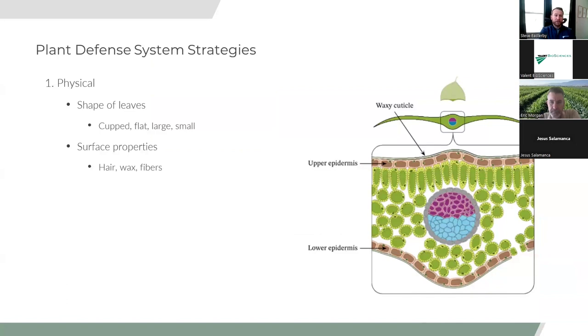Physical defense is very straightforward — it involves the physical aspects of the plant itself: the shape of the leaf, how thick the waxy cuticle is, whether the leaf is cupped or flat. These traits have evolved to maximize photosynthesis and also to fight against pathogens. Surface properties like thicker wax, more hair, and fibers can help against some insects.